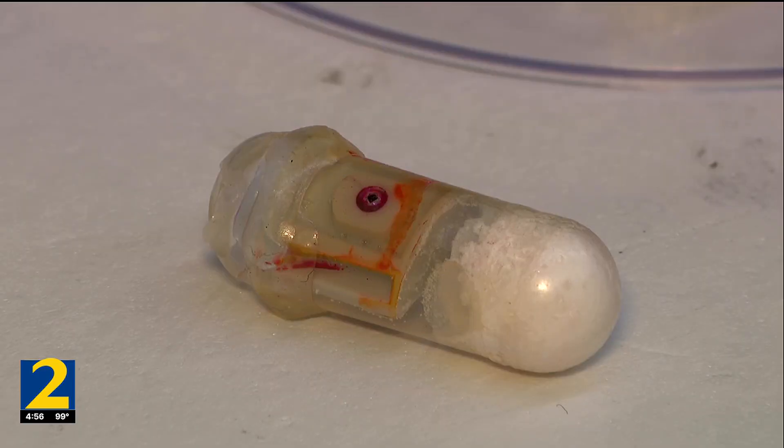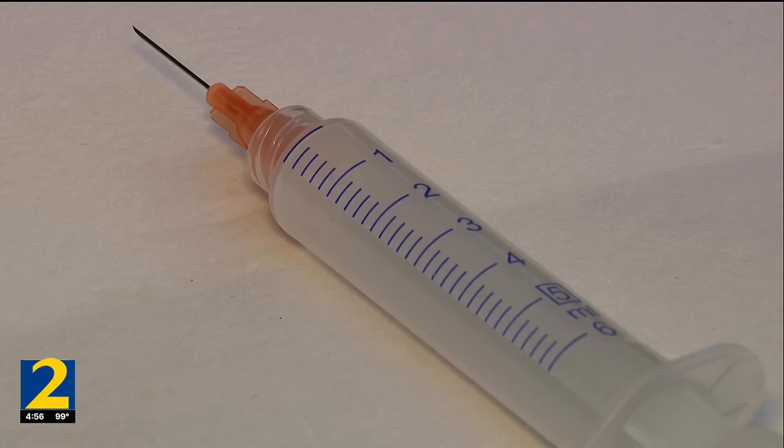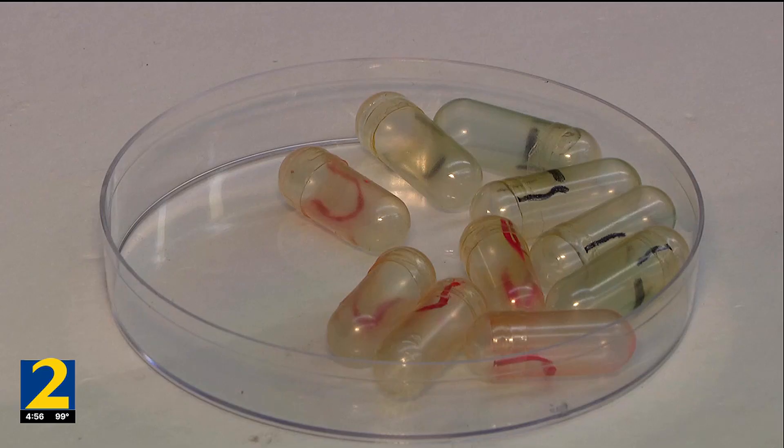He and his students engineered a pill that when swallowed, what's inside the pill — in addition to medicine — gets the drug where it needs to be quickly, without needing a needle. Sodium bicarbonate, baking soda, so it's the very same thing as an Alka-Seltzer, except it's happening in your intestine.